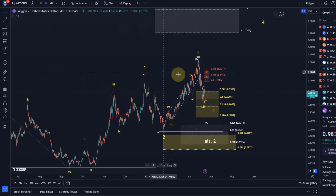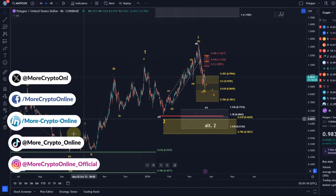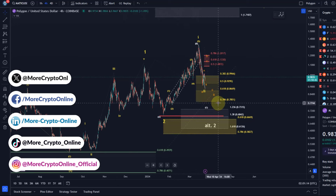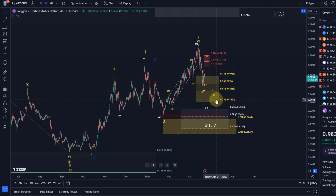Hello and welcome to another update video about Matic. Still pretty sad price action here on the Matic chart at the moment. It is printing higher highs and higher lows on this chart, but the support area still remains valid and we have the 78.5 cent level still as critical support.